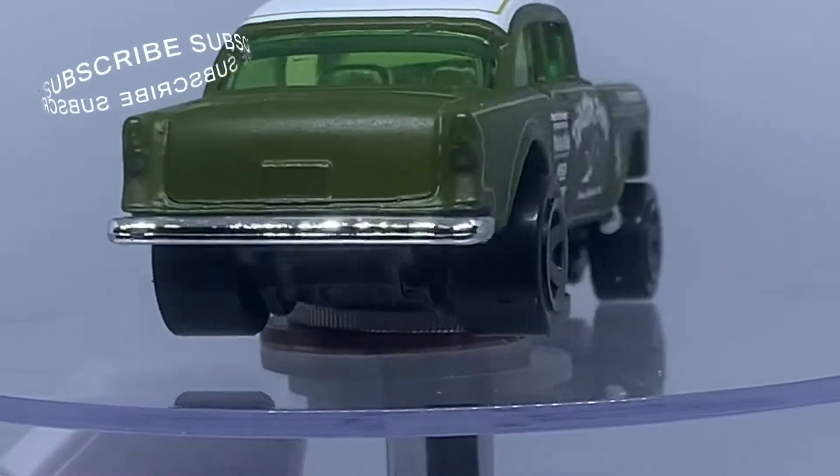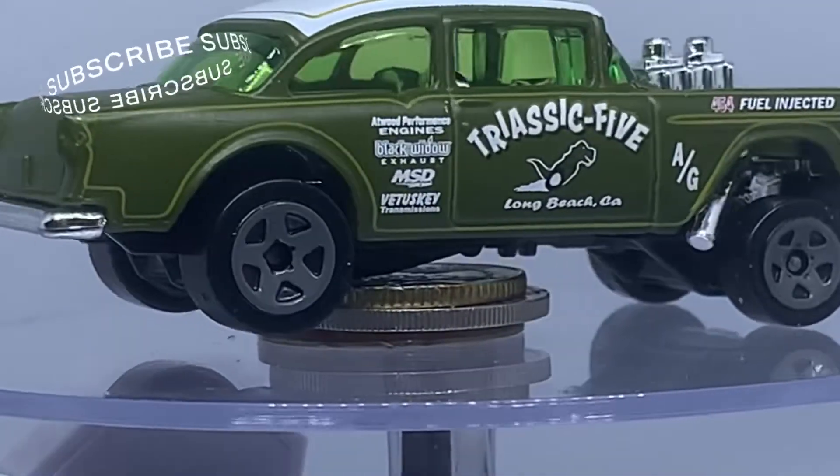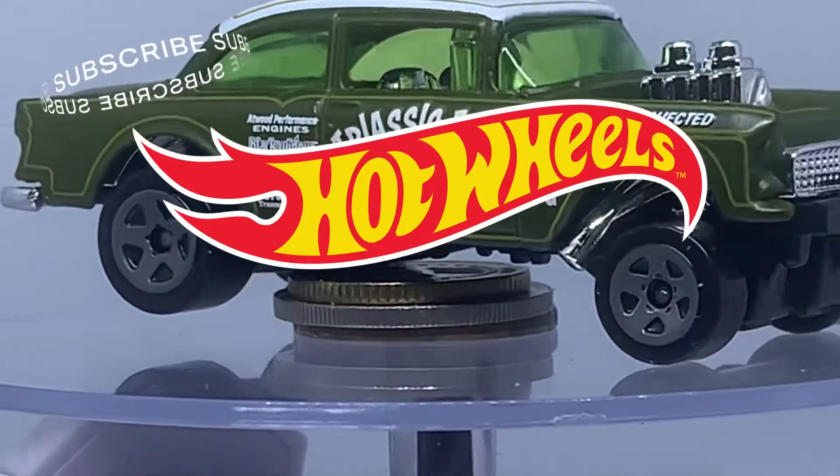So hari ni, kita santai-santai lagi, kita sambung our review on Hot Wheels.